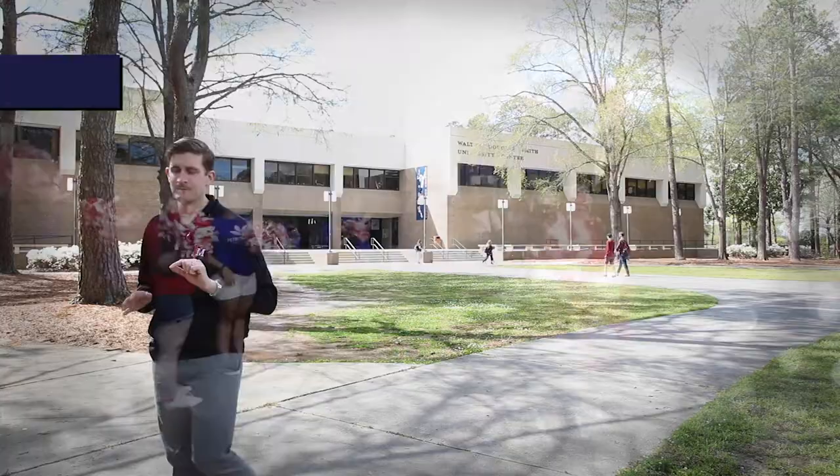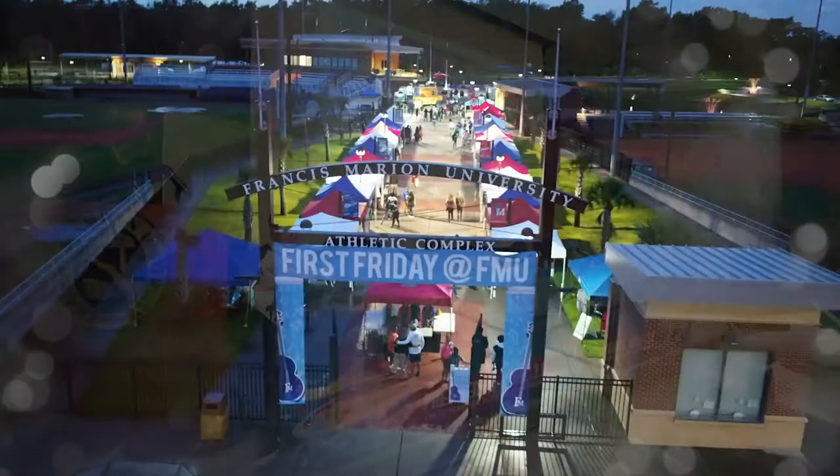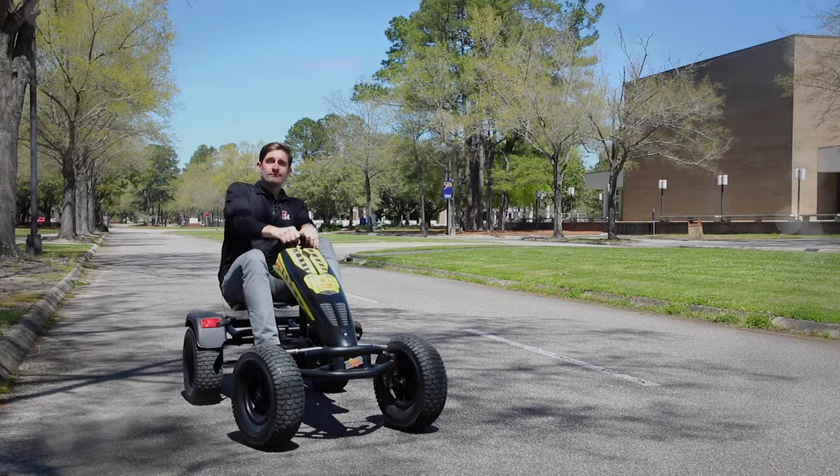Our 60-plus student organizations add to the mix by hosting a wide range of events throughout the year — everything from FMU's Got Talent, to the President's Bowl Quiz Tournament, to First Friday, and the annual student competitions at Arts International. It is a good thing they didn't have these when I was here. I wouldn't have ever left.